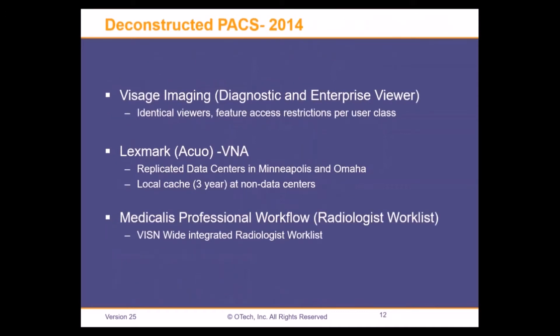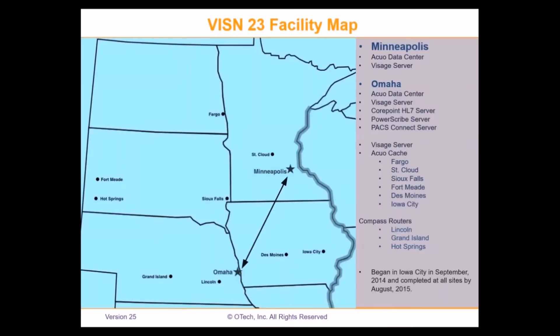The main elements of our deconstructed PACS: we have Visage Imaging for diagnostic and enterprise viewing — one application that does both functions. Features can be restricted per user class. Lexmark ACUO is our VNA. We have data centers in Minneapolis and Omaha that are replicated. Each site that is not a data center has a three-year cache for the ACUO VNA. We went with Medicatlus for our worklist provision, giving us an enterprise-wide integrated radiologist worklist.